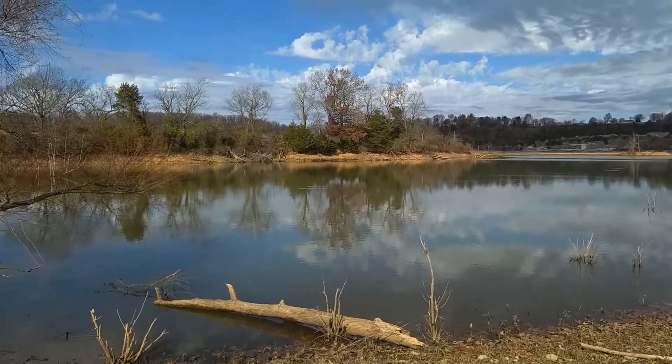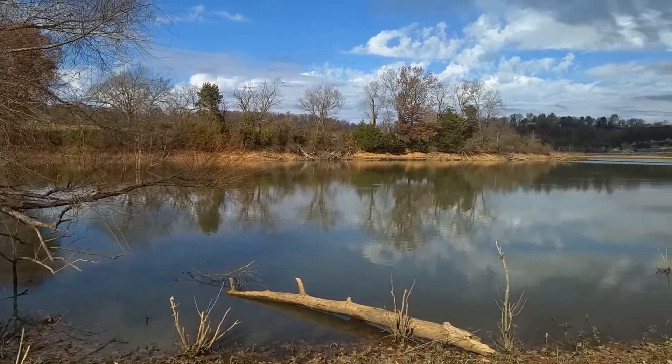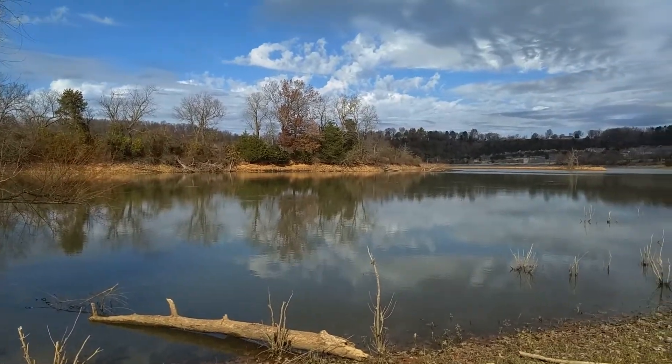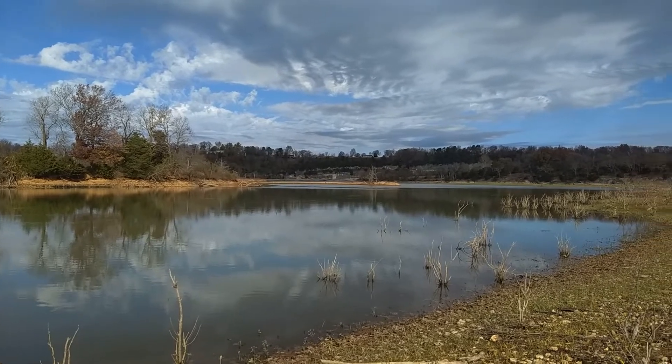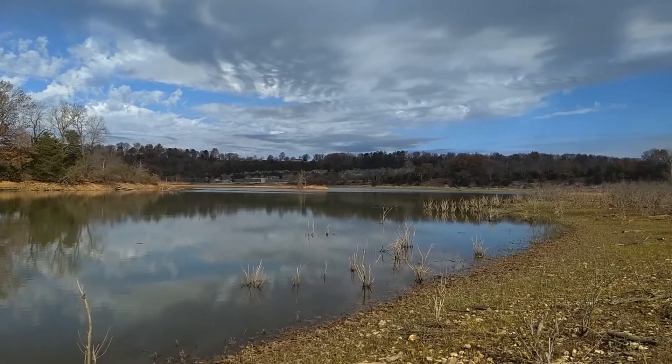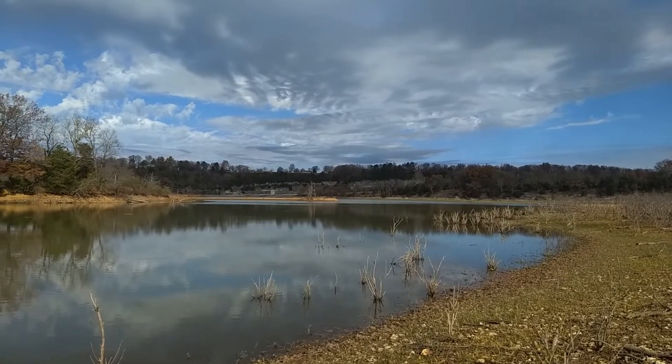I'm going to walk down to the little lake — it's called Beaver Lake. We saw an alligator down there last night, so I'm going to see if I can get some pictures of him if he's still out. This is the little lake I walked down to; it's right at the end of the road. They do have an Airbnb house down here as well — but that's the little lake.